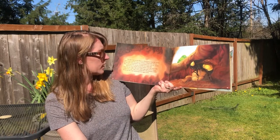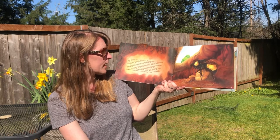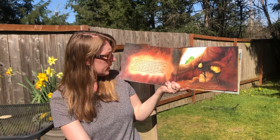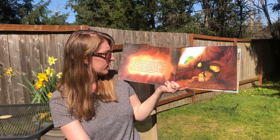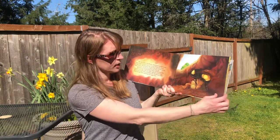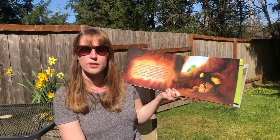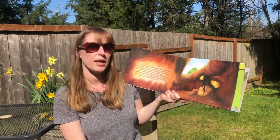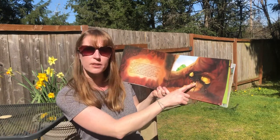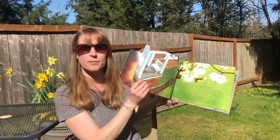Bumblebee builds another waxen cell, this one to be used for her eggs. She lays eight eggs and covers them with a wax cap. Like a brooding hen, Bumblebee settles down on her nest and keeps her eggs warm. So she laid eggs and she's going to keep them warm just like chickens do. She made a little sack for them to be in — that's kind of cool. She protects them that way.